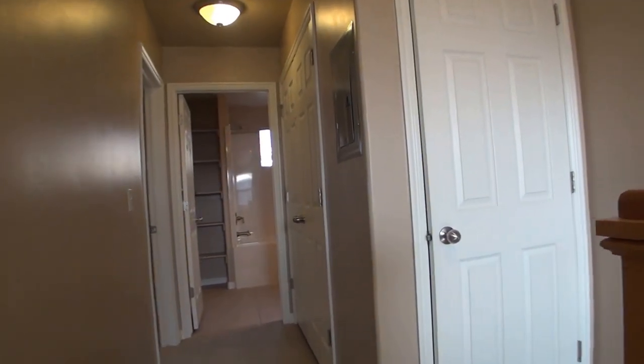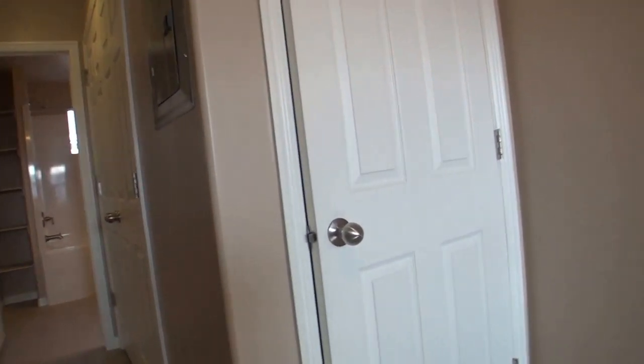If you like what you see and you're ready to take the next step, simply log on to westpropertymanagement.net, click on tenant application and we'll get you going.